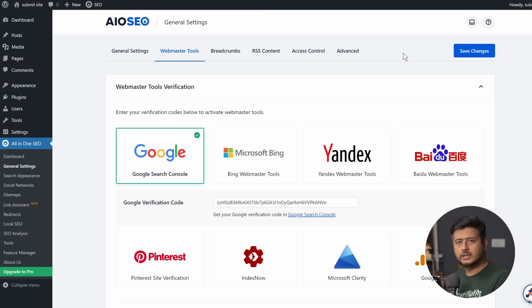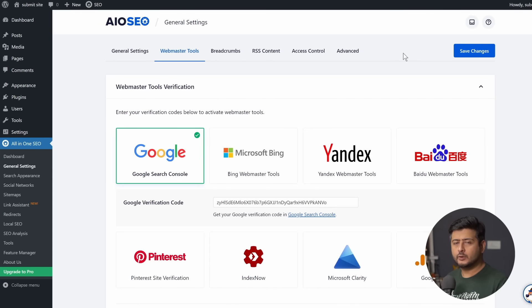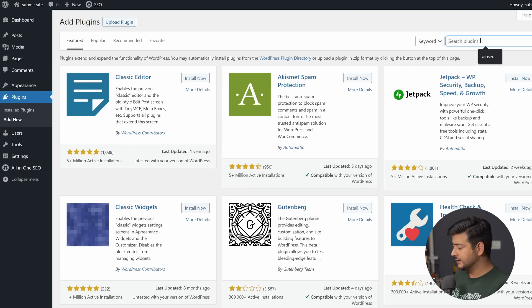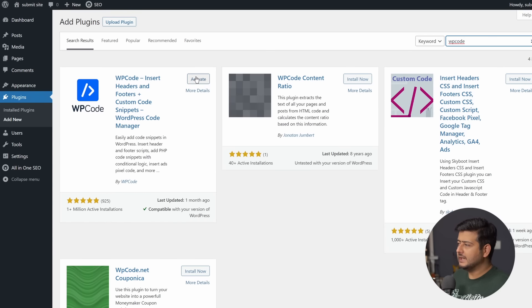Once your website is verified — maybe 30 minutes to an hour — you can proceed to submitting your sitemap to Google Search Console. Before I show that process, I also want to address users who already have another SEO plugin installed and need an alternate way to add the verification meta tag. Go to the Plugins section, click Add New, and search for 'WP Code' — W-P-C-O-D-E. It's another free plugin you can use.